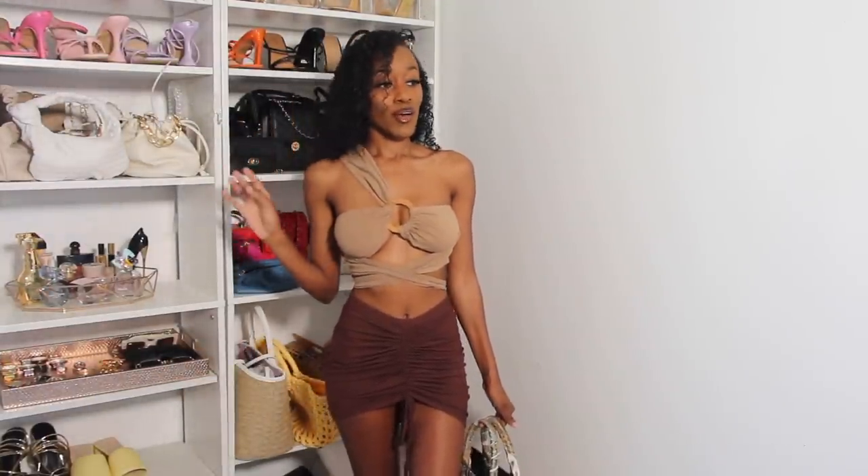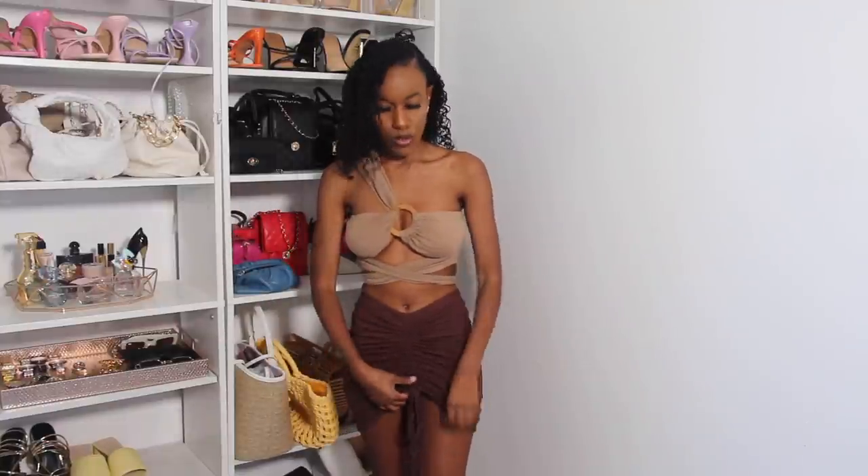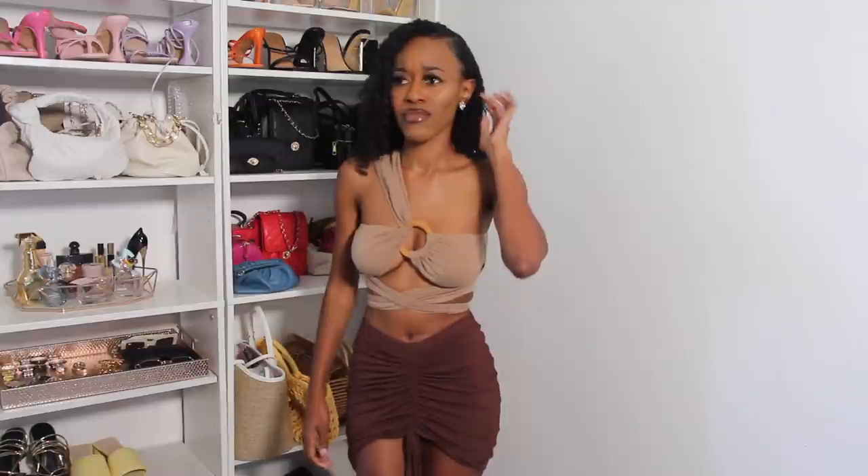The next outfit is giving very much Tulum vibes and this is something I will actually wear in Tulum. I got this skirt from SHEIN in a size small. You guys know I love anything with ruching, and it has ruching right here in the front. You can wear the skirt down but by now you know I love anything short.